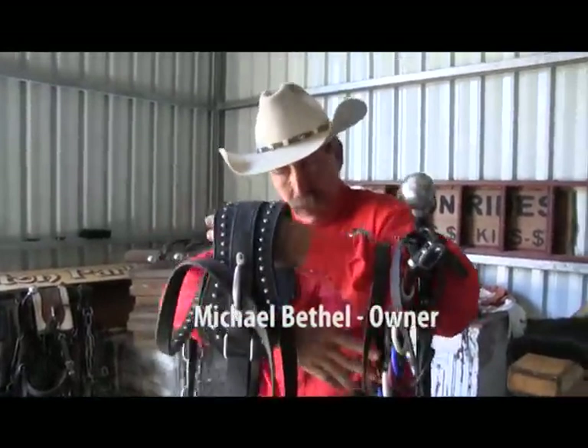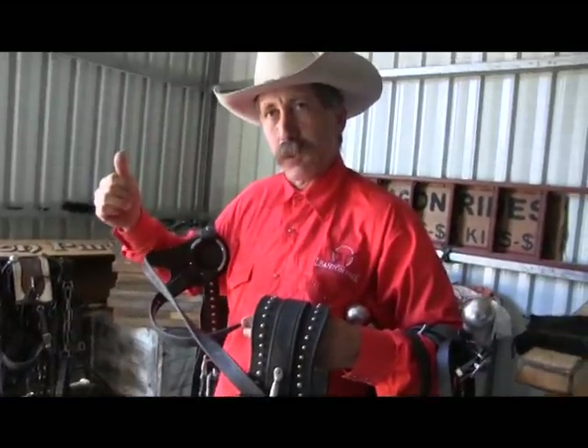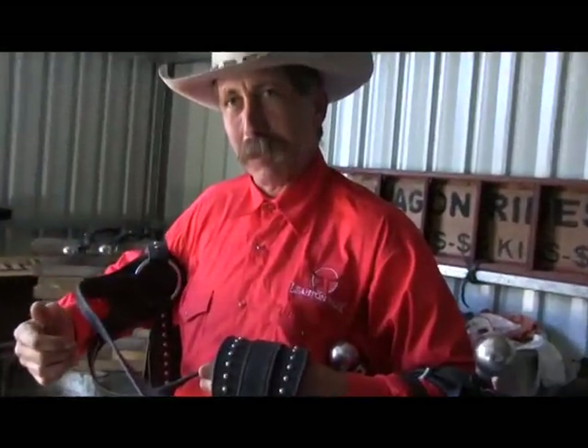This is what we call the hames down here, the back band, and you'll see how it works. We'll take it out and sit it on the horse and it becomes a lot more clear. At the moment it just looks like a big jumble of leather.